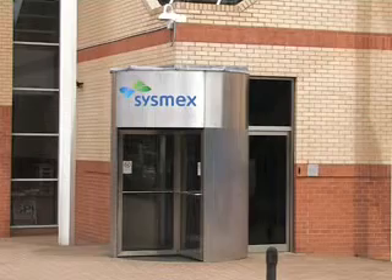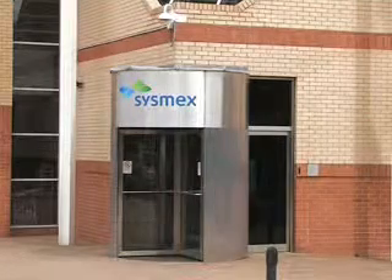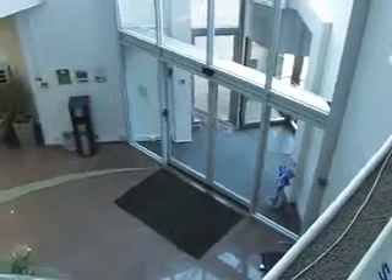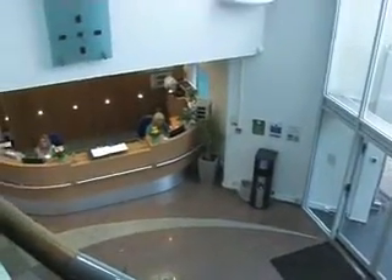Sysmex UK are the UK's leading supplier of haematology and haemostasis diagnostics. We're a world-recognised brand in in vitro diagnostics for quality, innovation, as well as automation.